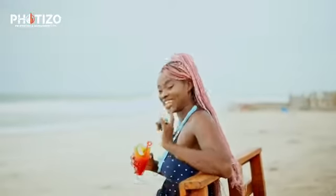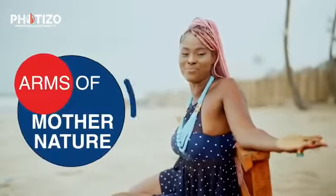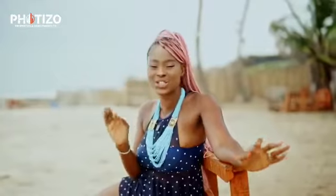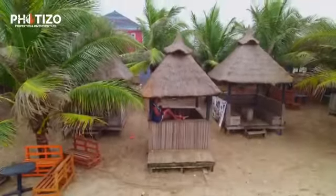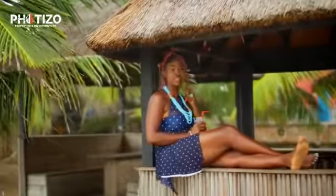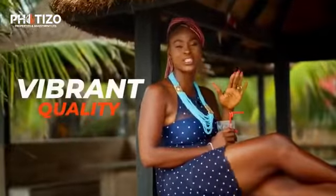I truly believe that there is no greater care that you can enjoy than in the arms of mother nature. And this is why the huge advantage of living close to the beach will always be a win. But beyond that, I believe that the place that you call home should be durable and constructed with nothing but vibrant quality.